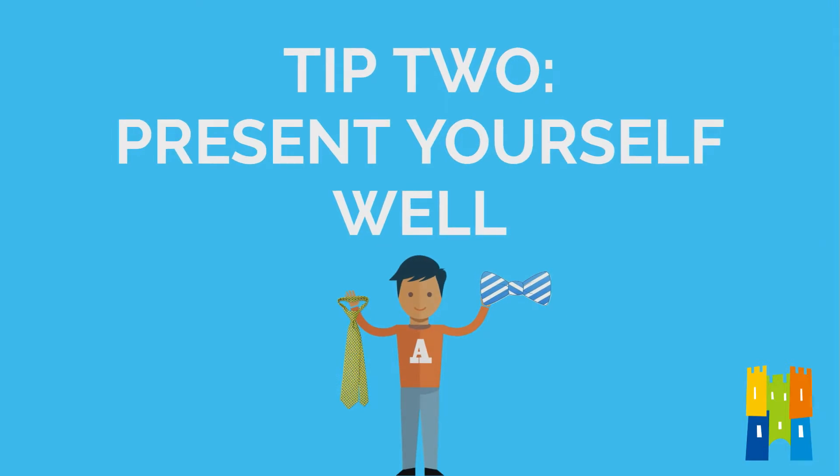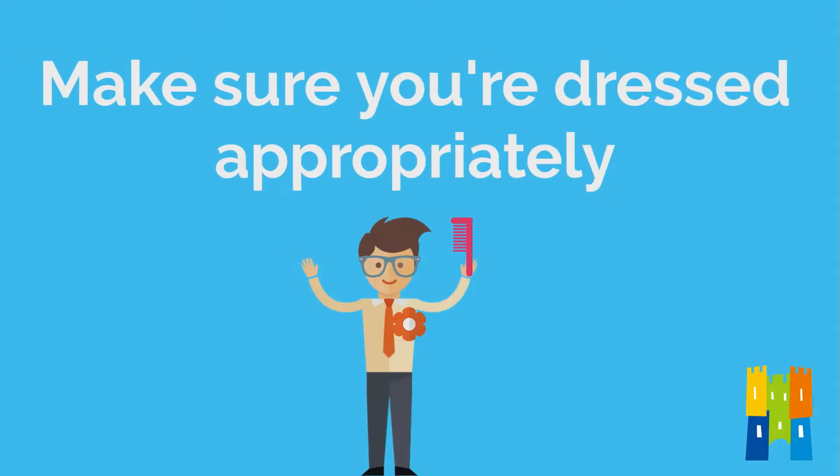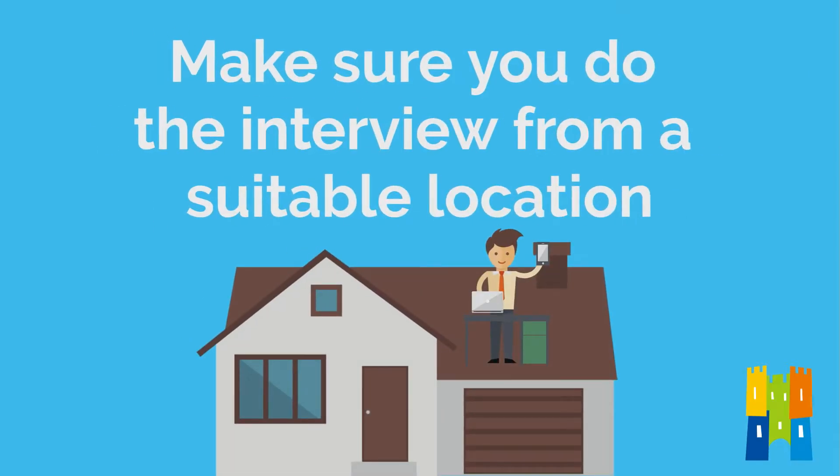Number two: present yourself well. This is likely going to be a video interview rather than face-to-face, so there are a few things to check. Make sure your video chat software is working correctly. Make sure you are dressed appropriately and well lit — ideally with light coming from the front rather than windows behind you. Try to do the interview from a suitable location with not too much background noise. These things shouldn't be deal breakers, but you want to maximise your chance of leaving a positive impression.